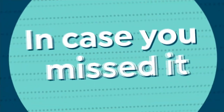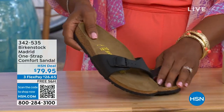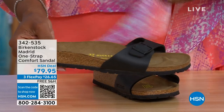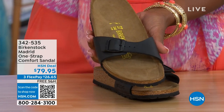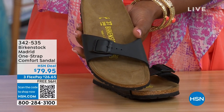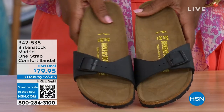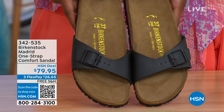In case you missed the Madrid sandal earlier — the very first Birkenstock style to ever come to the United States — they still make it in lots of great colors. We only have black and white left now. Mocha is gone. You can check HSN.com by typing in Birkenstock to see everything available, including metallics under a different item number. Item number 342-535 on the Madrid.